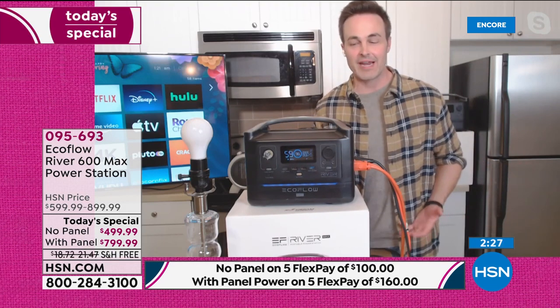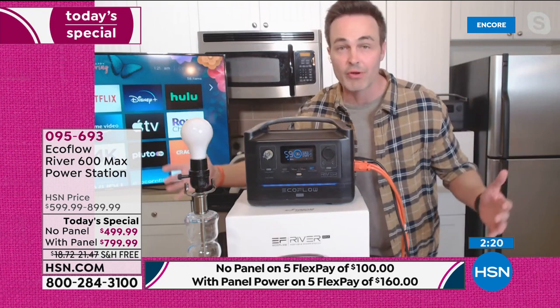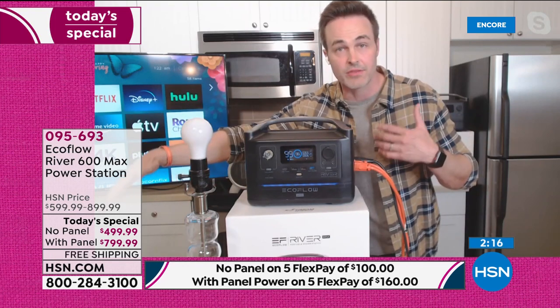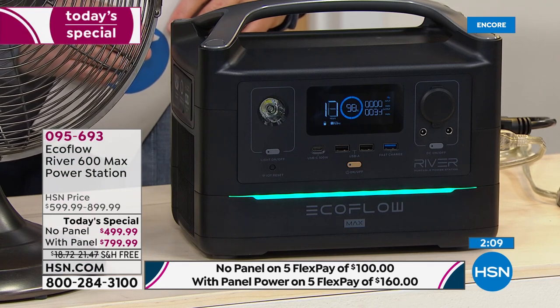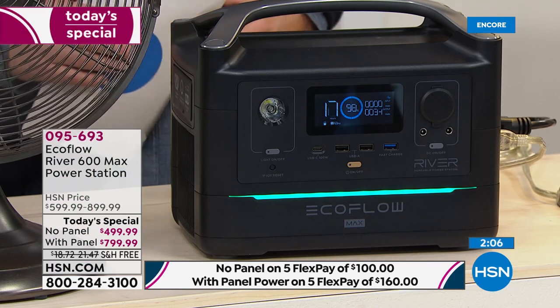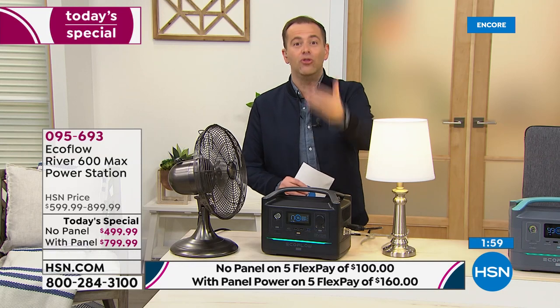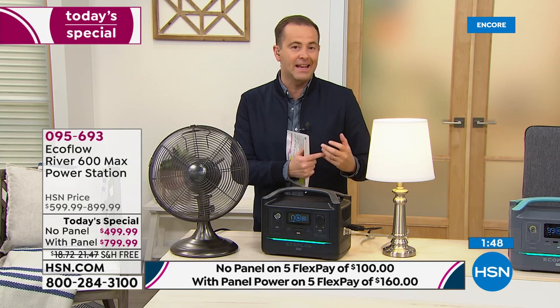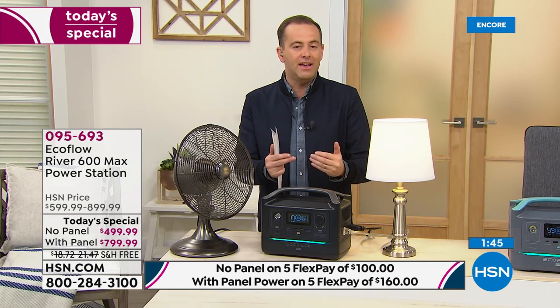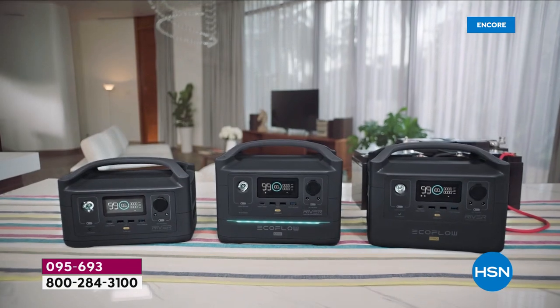That is the sense of security and peace of mind that an industry leader like EcoFlow is offering right now — not in the middle of a disaster, but now, when we are able to regain control. We wipe away some of that vulnerability when you know you can power your home — the CPAP machine, medical devices, full-size refrigerator. This is the beginning of the brand new model — the Max version of the EcoFlow River. It is twice as powerful as the previous version, at the same incredible price.